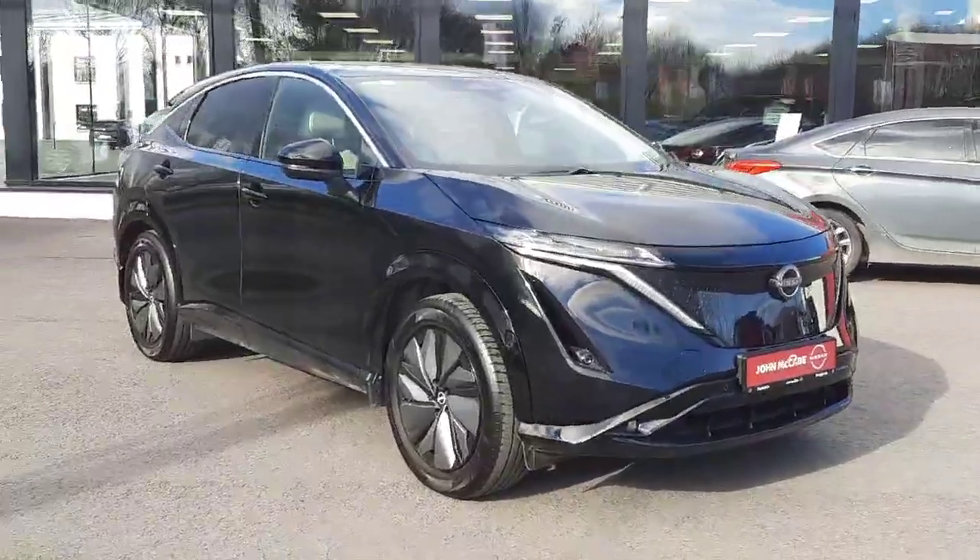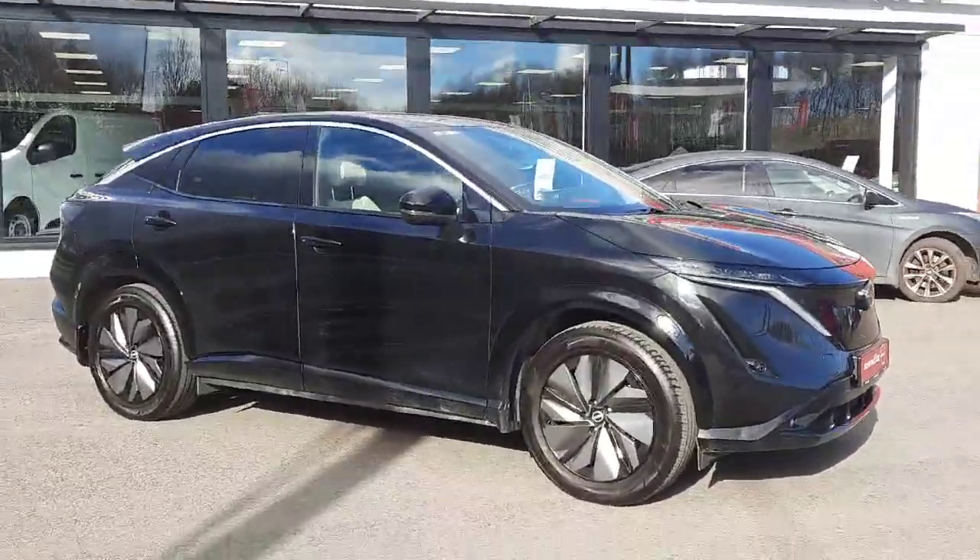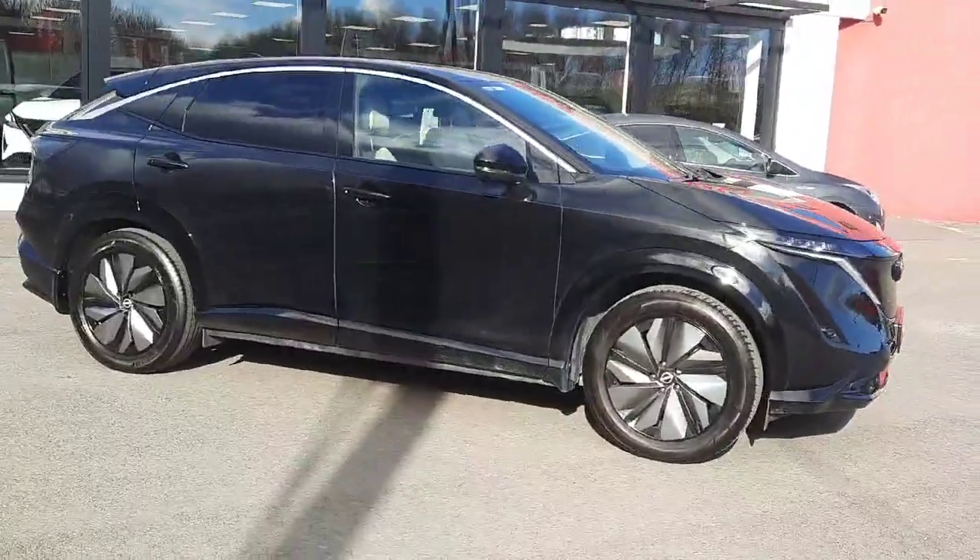Hi, Barry here — John McCabe, Nissan in Dundalk. Today I want to present to you the all-new electric SUV crossover from Nissan. It's the Nissan Ariya.